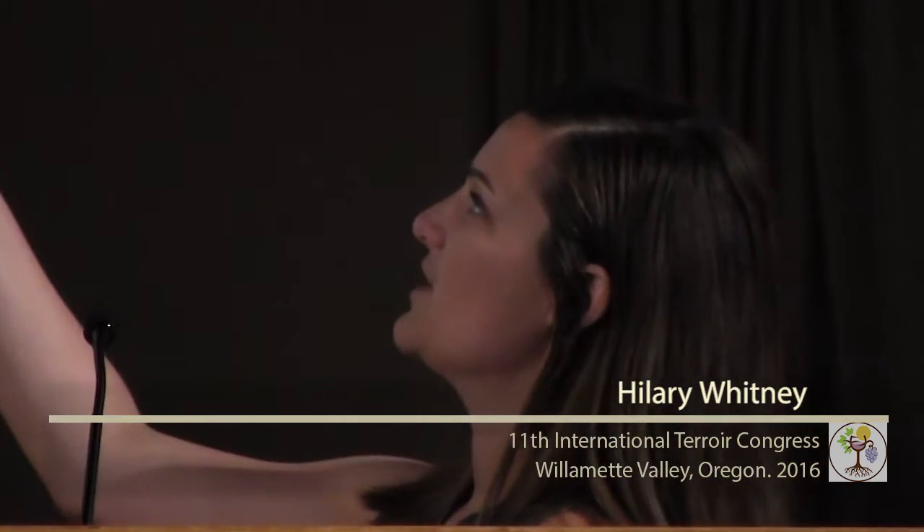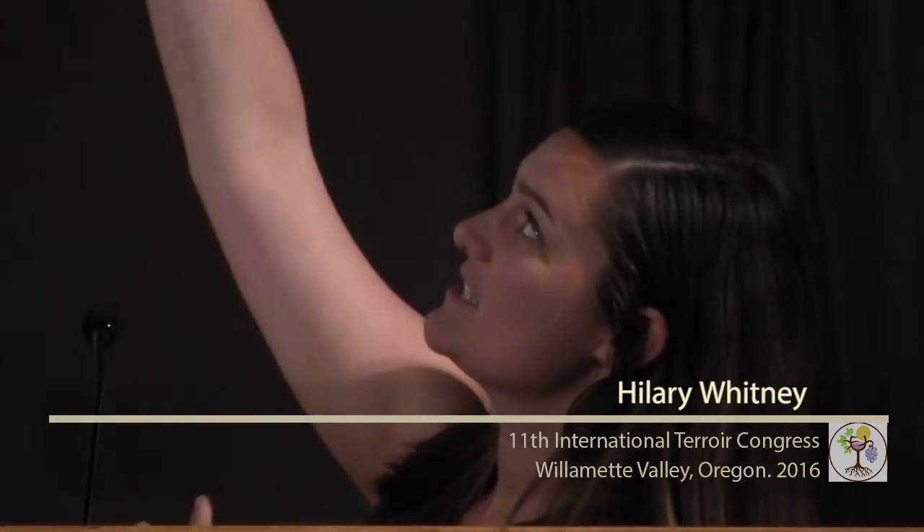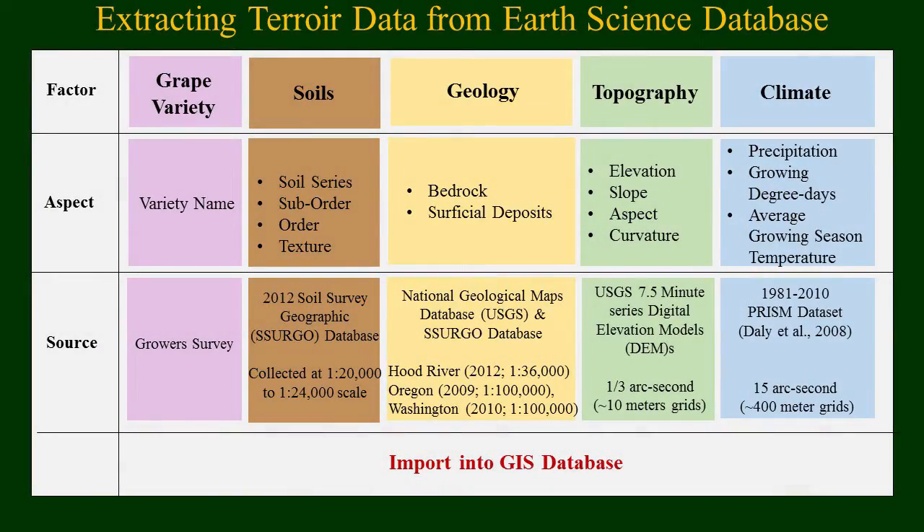We were focusing on the first five physical factors for my thesis work in the gorge. This is a wonderful picture at Domaine Pouillon Vineyard taken in Lyle — you can really get a sense of the climate, the vines, and the soil all incorporated. Once we had the vineyard GPS locations, we would extract different physical information from existing databases. The grape varieties were taken from the survey, including all variety names.